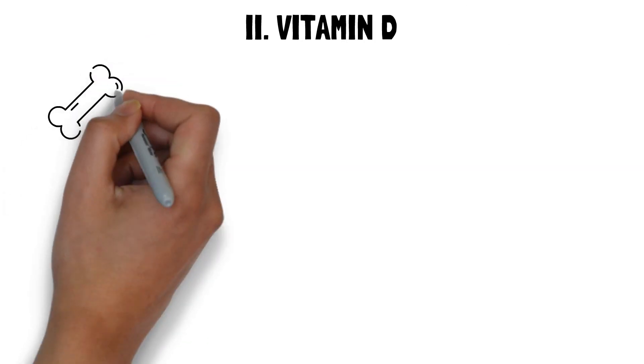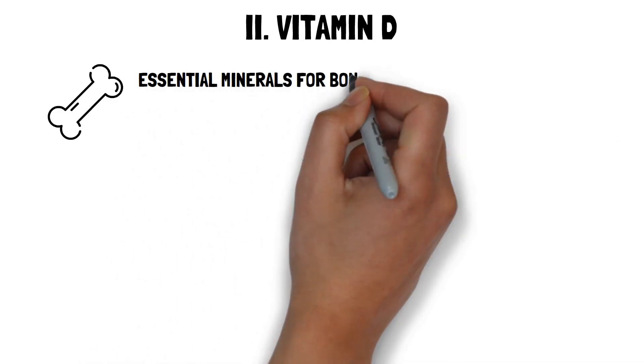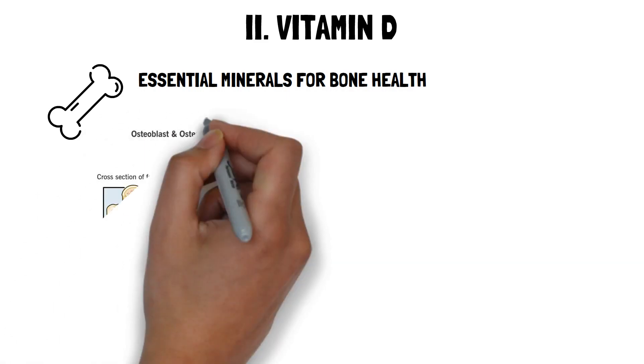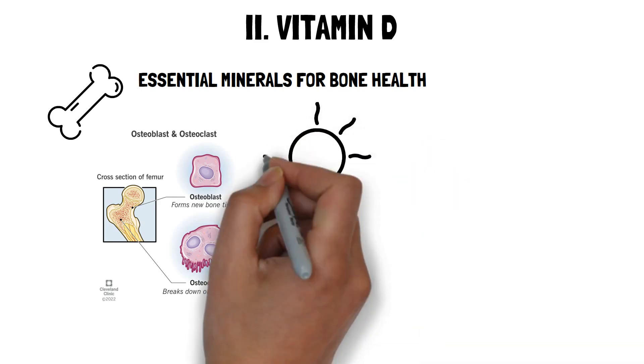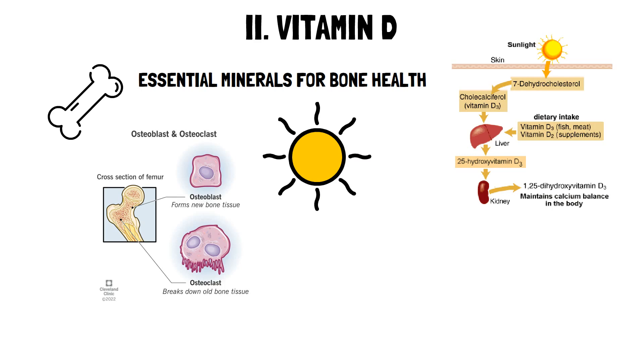Vitamin D is a fat-soluble vitamin that plays a crucial role in the absorption and utilization of calcium and phosphorus, essential minerals for bone health. It helps in the regulation of blood calcium levels by stimulating the activity of osteoclasts. Vitamin D is technically considered to be a hormone because it is synthesized in one location and acts in another. Sunlight is a primary source of vitamin D production; when exposed to ultraviolet light, the skin synthesizes vitamin D from cholesterol through a series of reactions.